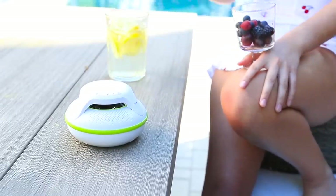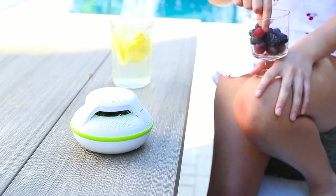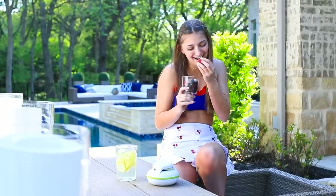I got this really cool water-resistant speaker from Amazon. It's a super good buy if you're just chilling by the pool.